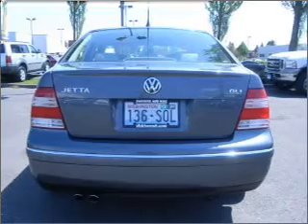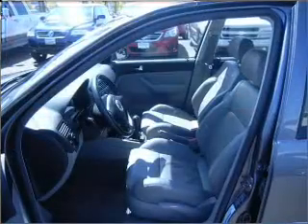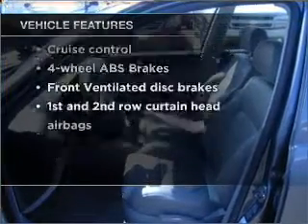Premium wheels lend a distinctive appearance. You will appreciate the safety feature of anti-lock brakes. And with these notable features, you won't want to miss out on the opportunity to own this amazing ride.